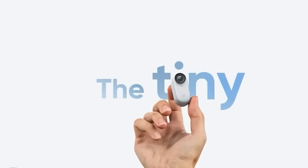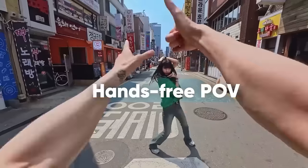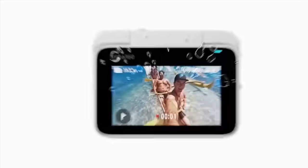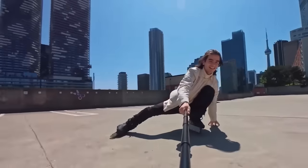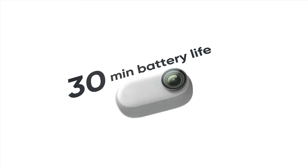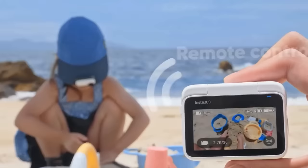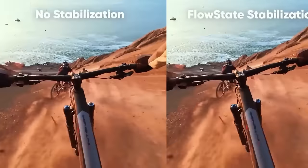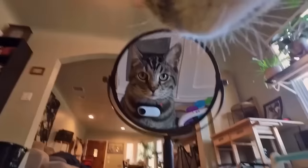The Insta360 Go 3 Action Camera is a lightweight, compact device designed for on-the-go adventures, offering high-resolution image quality and 4K video footage. Its magnetic body ensures secure connection, and its advanced stabilization technology ensures steady footage even in fast-paced situations. Creative shooting modes like time-lapse, hyperlapse, and slow motion allow users to experiment with visual styles. The camera's automatic editing capabilities make it easy to transform raw footage into polished masterpieces, and its seamless smartphone connection allows for easy sharing and editing.